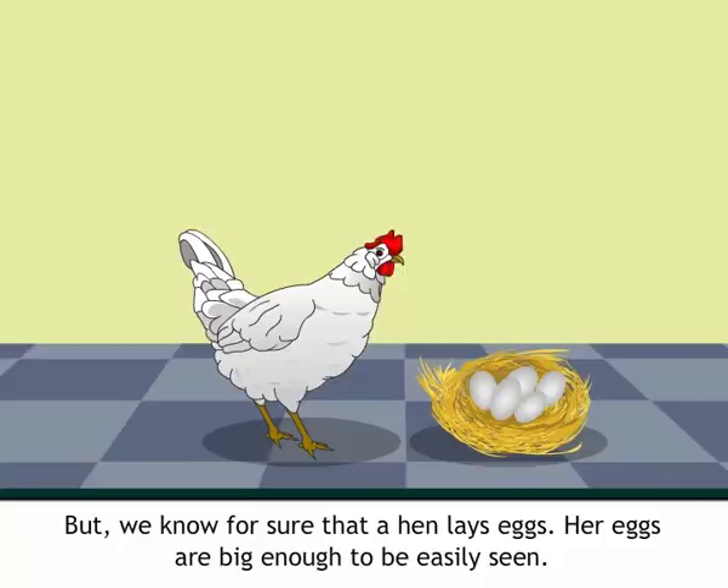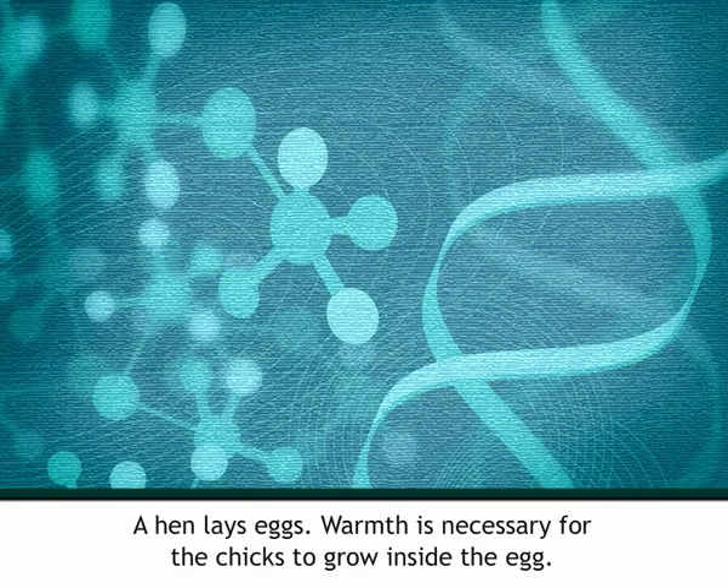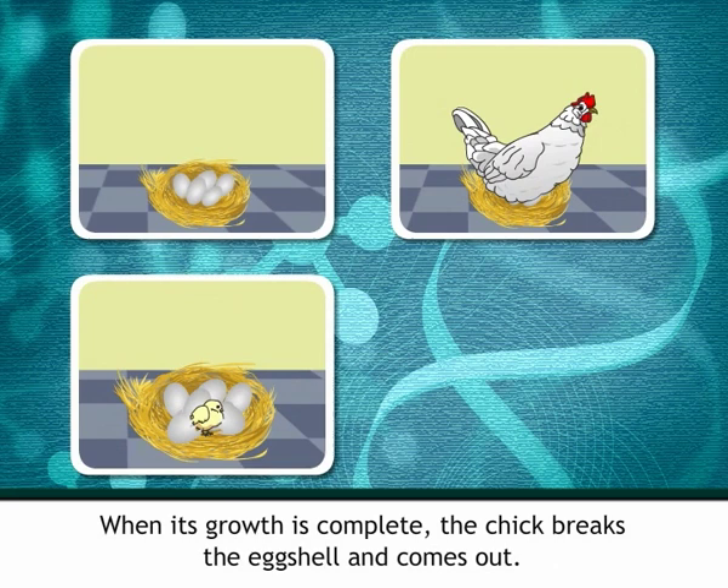A chicken is born from an egg. A hen lays eggs, and warmth is necessary for the chicks to grow inside the egg. So after laying them, the hen sits on the eggs to keep them warm. The chicks inside slowly keep growing. When growth is complete, the chick breaks the eggshell and comes out. The hen looks after her chicks till they grow a little bigger.